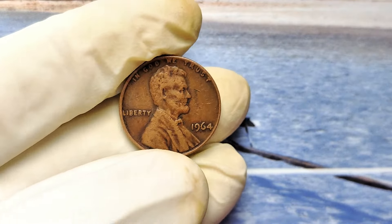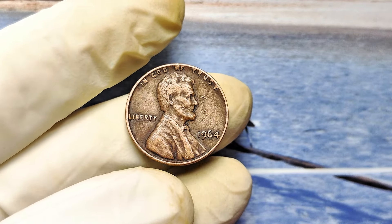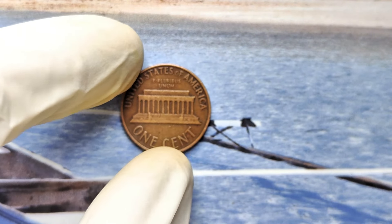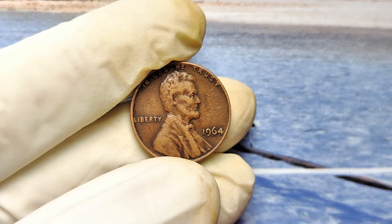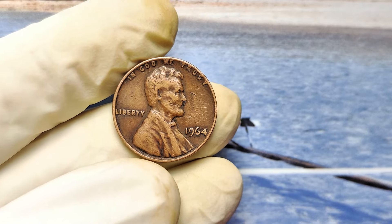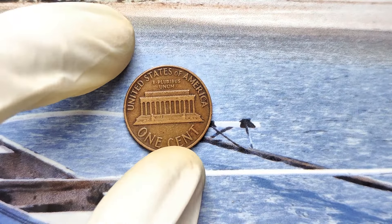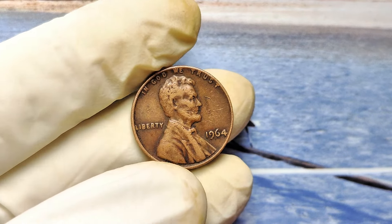At first glance, it looks like every other penny you've tossed in a jar. It's got Lincoln's face on the front, the Lincoln Memorial on the back, and it's made of copper. But here's the kicker — it has no mint mark. That tiny missing detail makes all the difference. Pennies without a mint mark were made in Philadelphia, and certain 1964 pennies were struck with such precision and rarity that collectors are willing to pay top dollar — up to $997,000 — to own one in pristine condition.